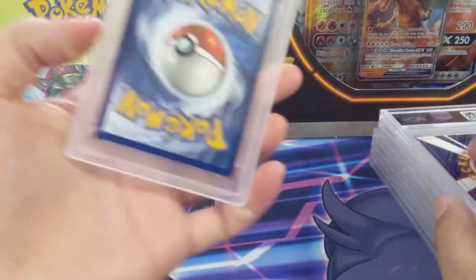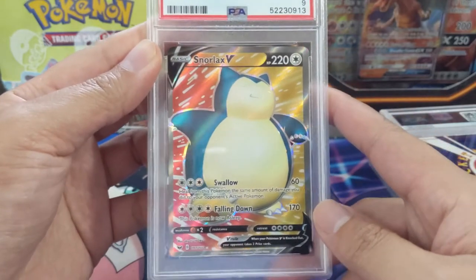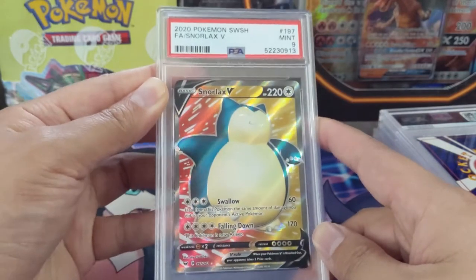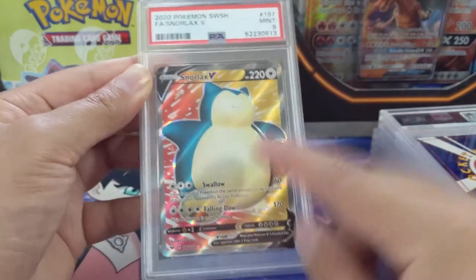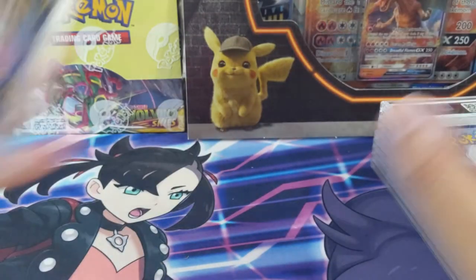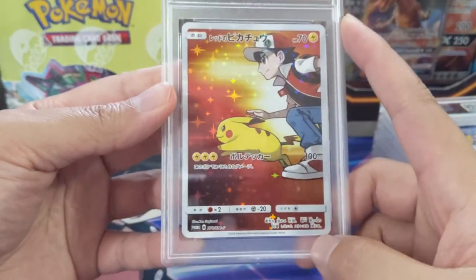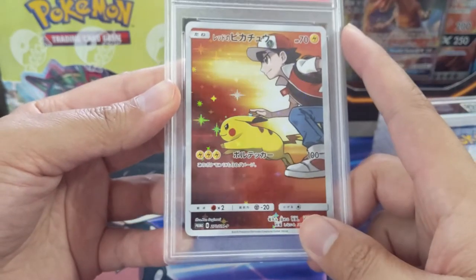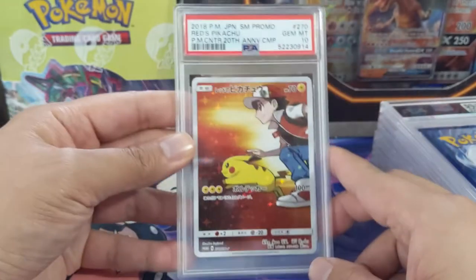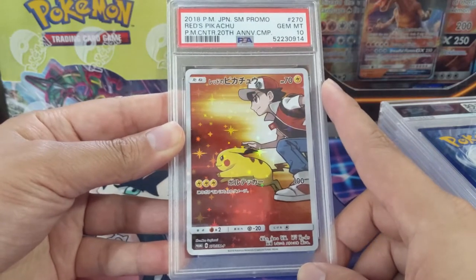Keeping on the Snorlax theme — we got the full art from Sword and Shield and unfortunately this one did get the mint 9. On a modern card like that the 9 means you might as well just pick up an already-graded version if you really want the 10. Next, another very unique card: Red's Pikachu. I think he picked this up for about 8 bucks, which is about what I paid for mine, and we got the gem mint 10!